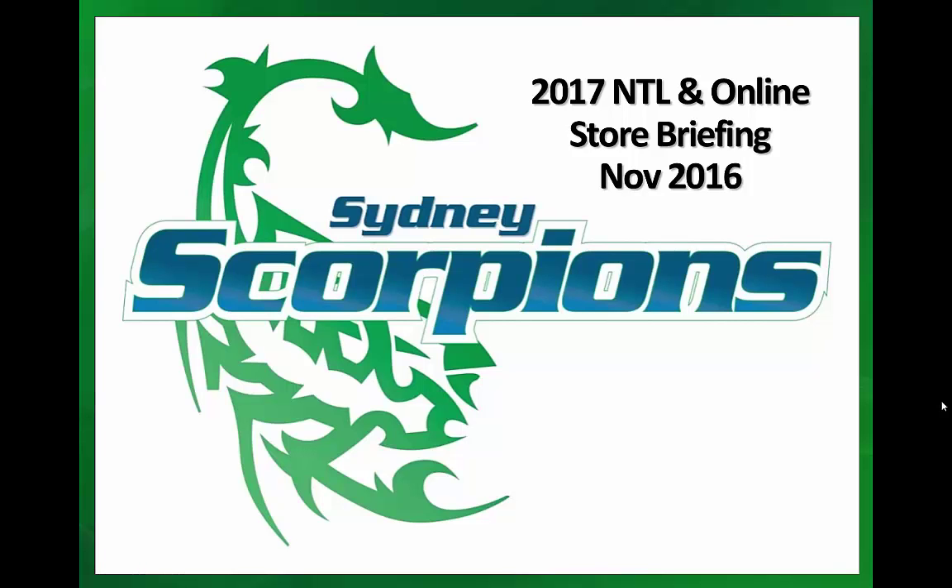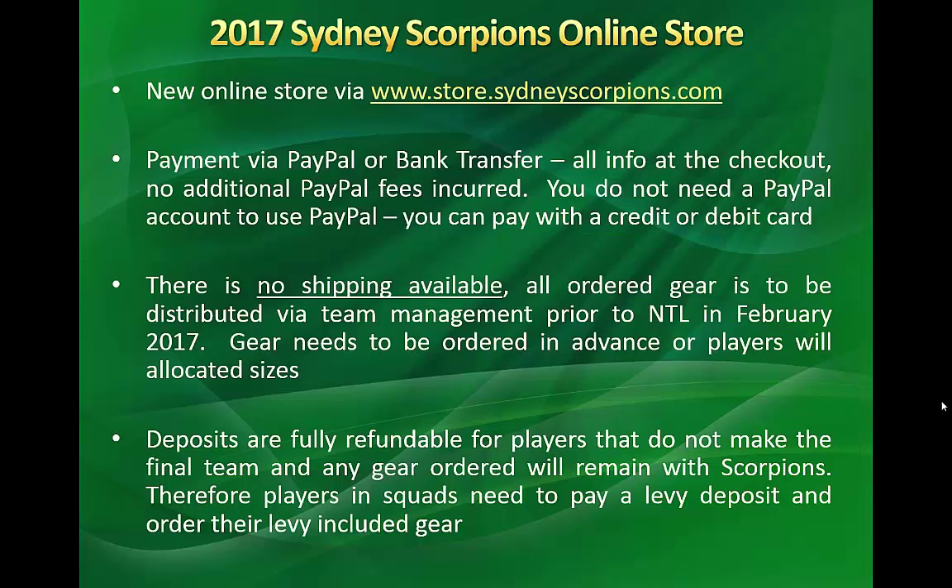Welcome to this briefing on the 2017 NTL and our new online store. The new online store for Scorpions is at www.store.sydneyscorpions.com. You can also access the store via our website sydneyscorpions.com — one of the menu items up the top will take you straight to the store.